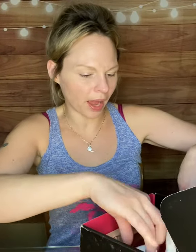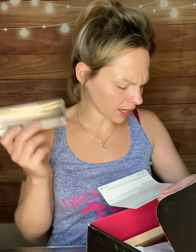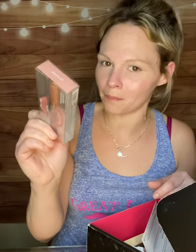Next in the box we do have a Huda Beauty Demi Matte Cream Lipstick. It hydrates lips and is highly pigmented with a liqueur-like sheen and velvety satin finish. It retails for $20. I got the shade Day Slayer and it looks to be right up my alley. We are going to try all the products out but first let's just see what we got.